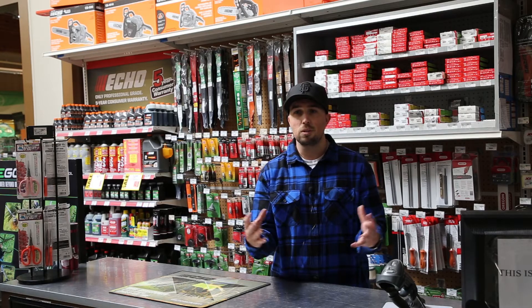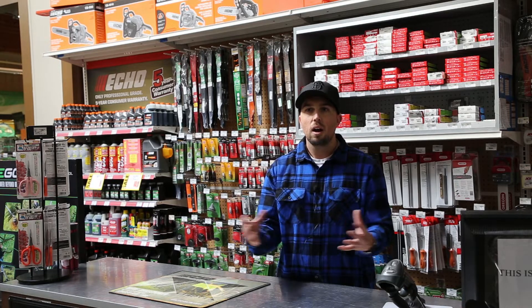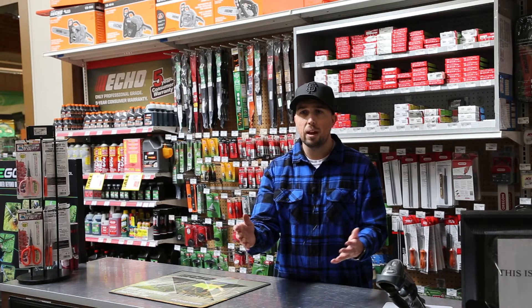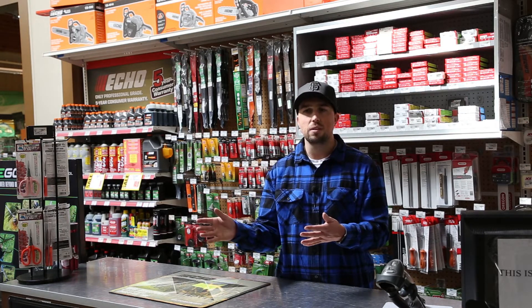Your best customer is the customer with a basket full of rat traps, because they're the ones that are going to spend a small fortune on multiple rat traps. Stop them and ask, 'Hey, what's your situation?' You qualify them, ask the right questions, and you'll easily sell a trap.